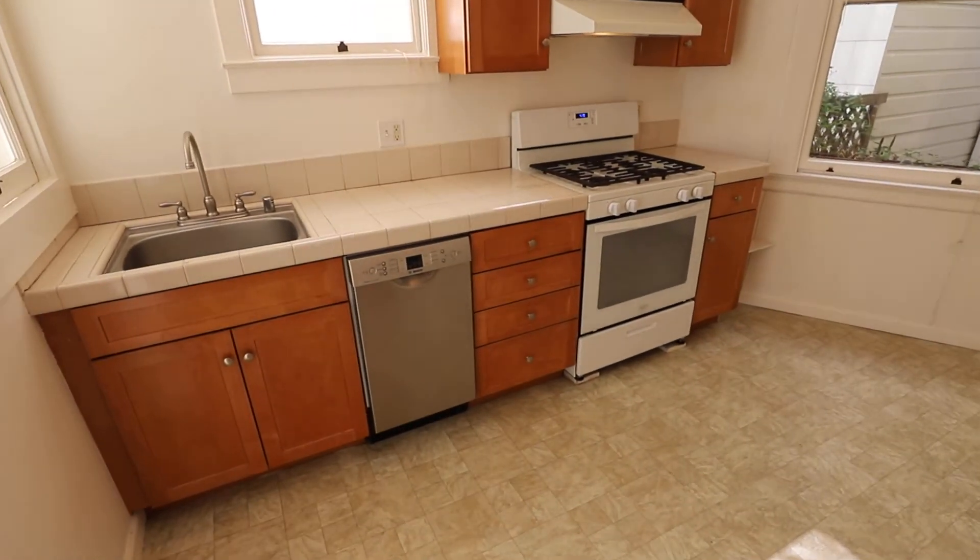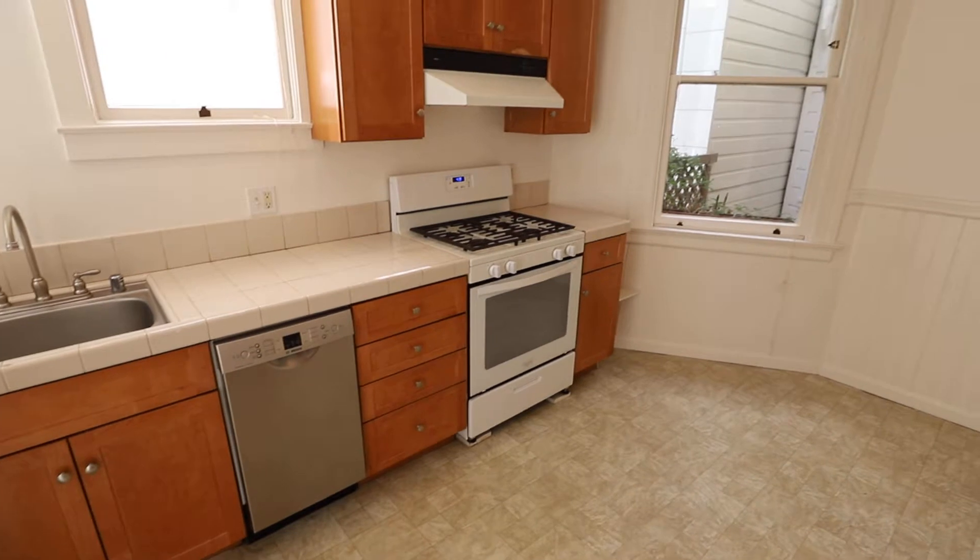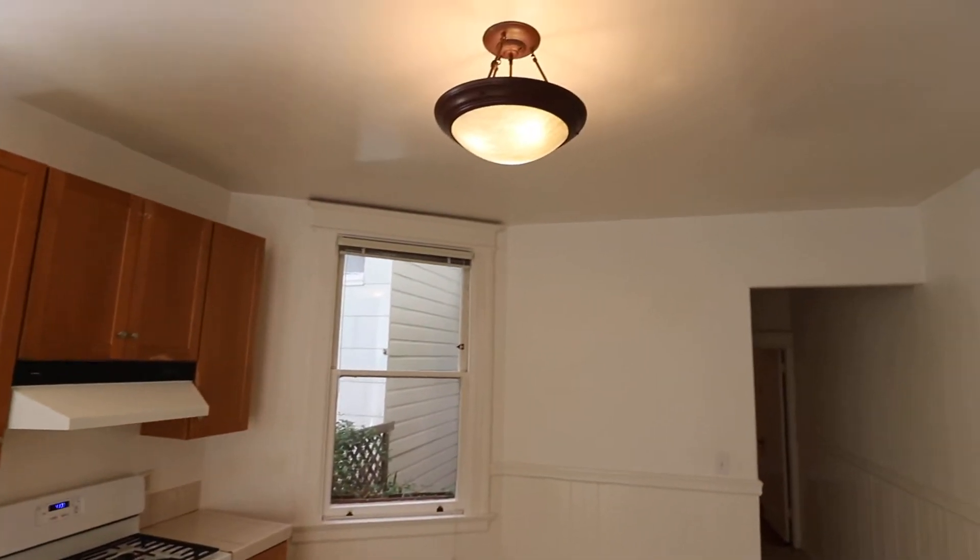Nice large kitchen, Bosch dishwasher, gas range, nice high ceilings too.